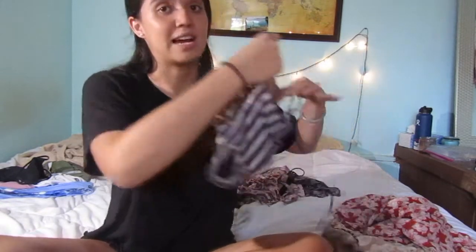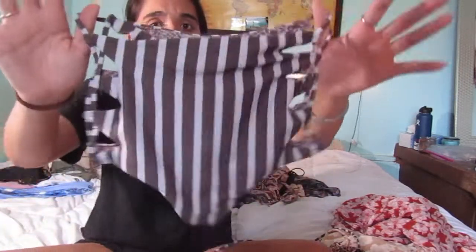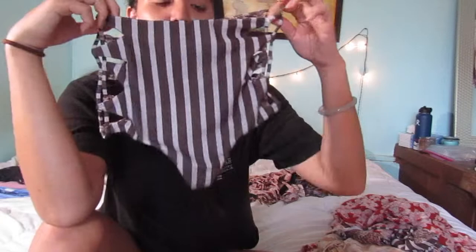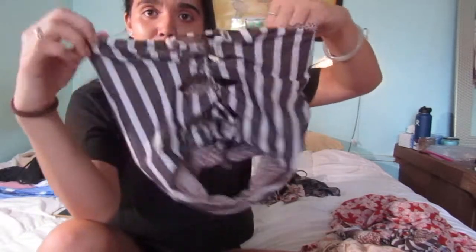These are the size small bottoms — they're called Upper East Side. They are so cute. I love this stripe; it's like an off-white with brown, which I think is super cute. They also have really cute sides, but they're just not my size, so they're for sale.